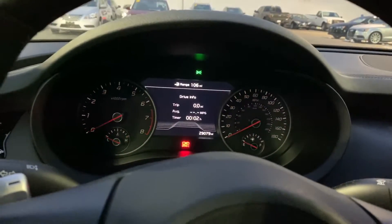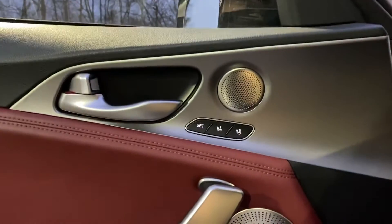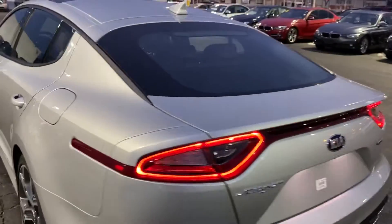Turn it off here — plays this little goodbye song. Harman Kardon side door speakers. Memory seats. Nice taillights.